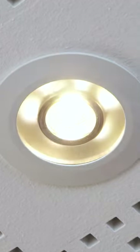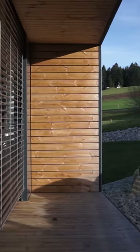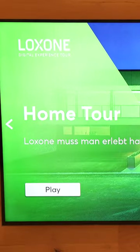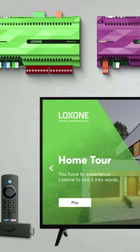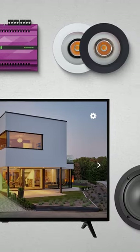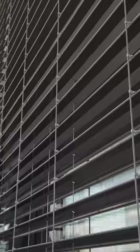For example, lights or shades turn on and off automatically when their functions are explained in the video. This way, interested parties experience Loxone even more intensively and up close. All you need is a presentation space, the free Loxone Digital Experience Tour app, a Fire TV device and a selection of recommended products to make the experience maximally effective.